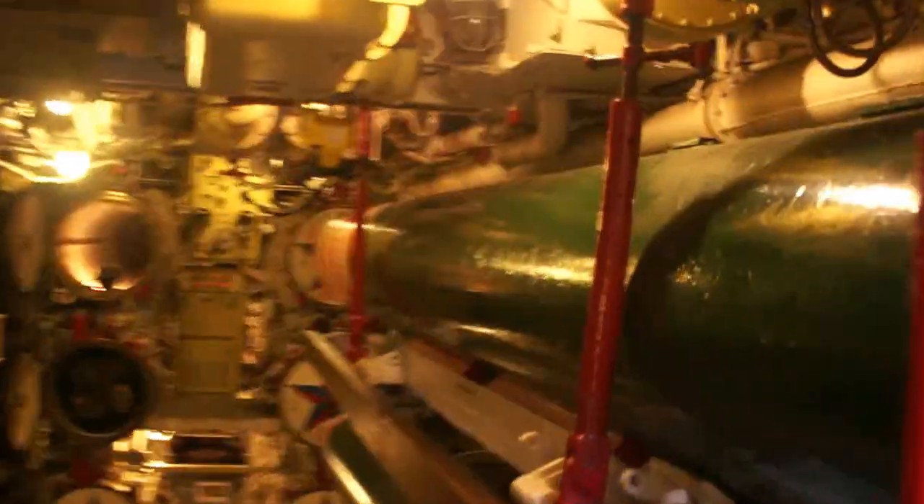In compartment 3 and in the after torpedo room, there are 7 separate watertight compartments on this submarine, each with a special function. This after torpedo compartment is also general quarters for half of the crew.